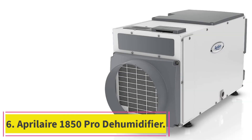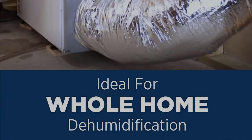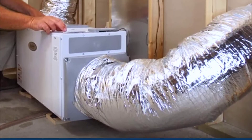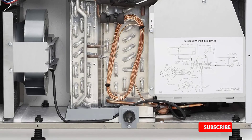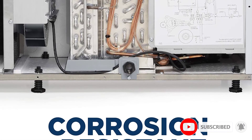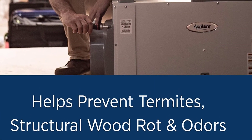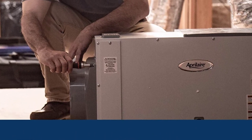At number 6: APRILAIR 1850 PRO Dehumidifier. While many dehumidifiers are intended for use in a single space like a living room, bedroom, or bathroom, there are also whole-home dehumidifiers. These larger units connect to your home's HVAC system and provide moisture management for the entire living space. The APRILAIR model removes up to 95 pints of water per day and is suitable for houses up to 5,200 square feet in size.